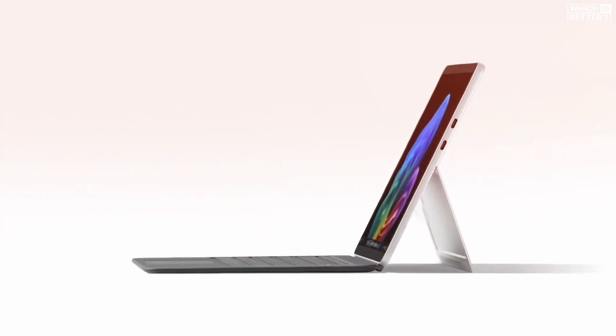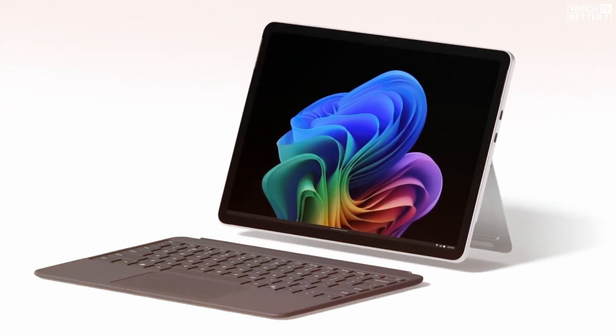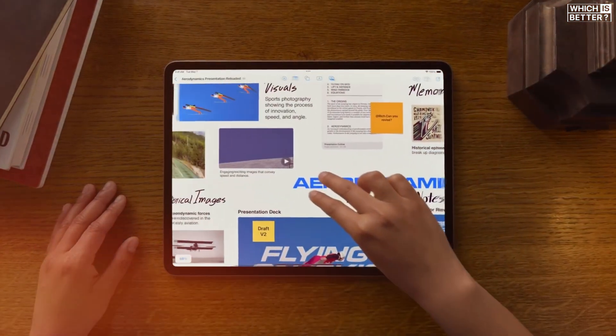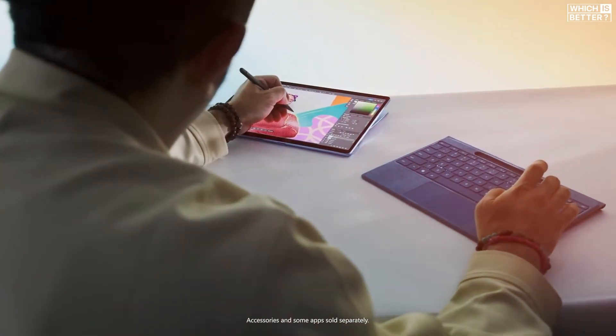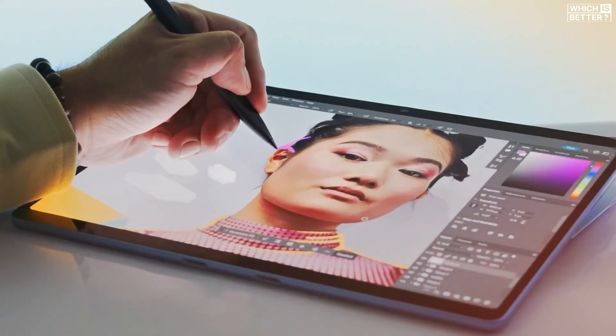The Surface Pro's keyboard is also lighter and folds all the way back, letting you keep it attached even in tablet mode. If portability and that ultra-slim feel matter most, the iPad Air M3 wins. But if you want a built-in stand and more laptop-style usability without added accessories, the Surface Pro 12-inch gets the edge here.